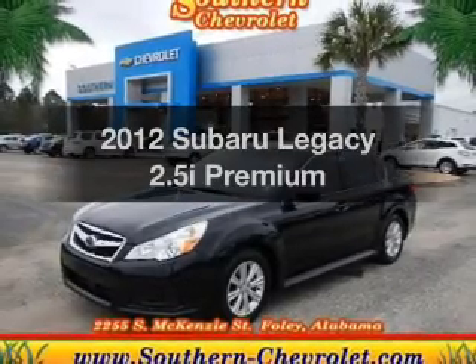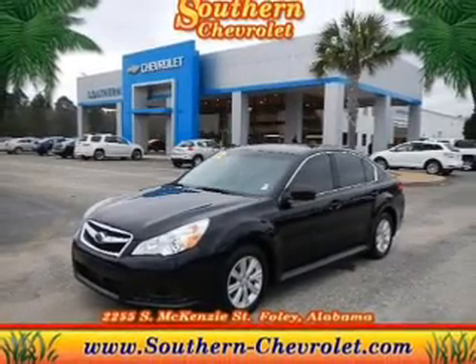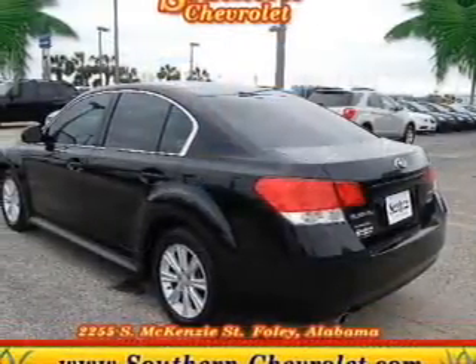Get noticed in this 2012 Subaru Legacy. If you're looking for a first-rate auto, this one could be yours today.